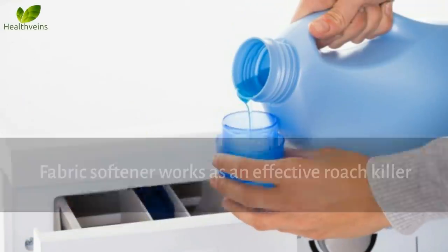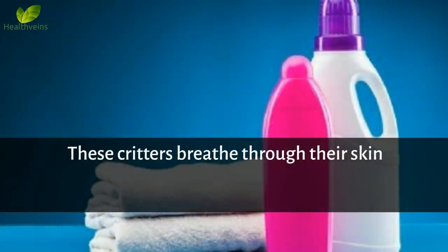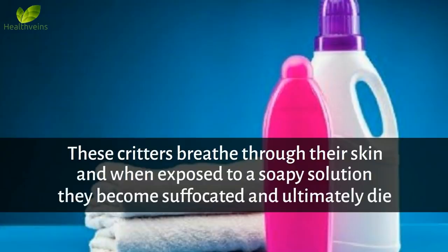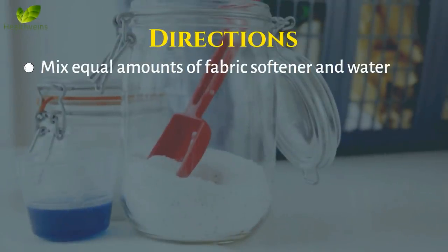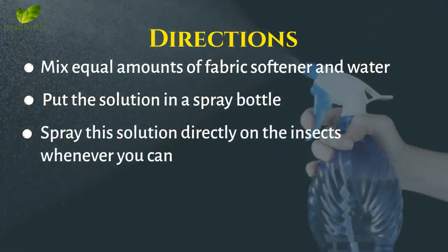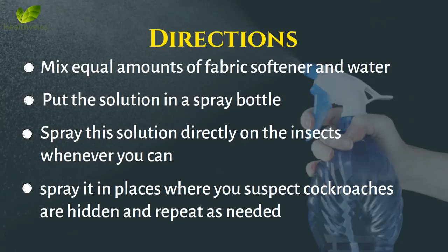Number 6: Fabric Softener. Fabric softener works as an effective roach killer. These critters breathe through their skin, and when exposed to a soapy solution, they become suffocated and ultimately die. Directions: Mix equal amounts of fabric softener and water and put the solution in a spray bottle. Spray this solution directly on the insects whenever you can. Also, spray it in places where you suspect cockroaches are hidden. Repeat as needed.